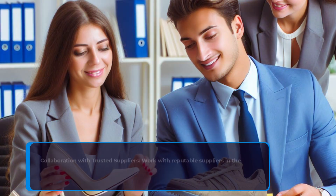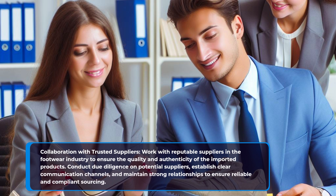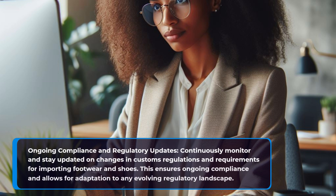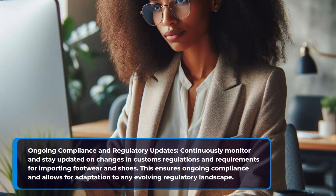Collaboration with trusted suppliers. Work with reputable suppliers in the footwear industry to ensure the quality and authenticity of the imported products. Conduct due diligence on potential suppliers, establish clear communication channels, and maintain strong relationships to ensure reliable and compliant sourcing. Continuously monitor and stay updated on changes in customs regulations and requirements for importing footwear and shoes, to ensure ongoing compliance and adaptation to any evolving regulatory landscape.